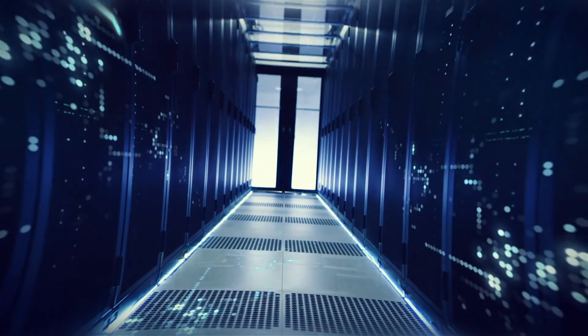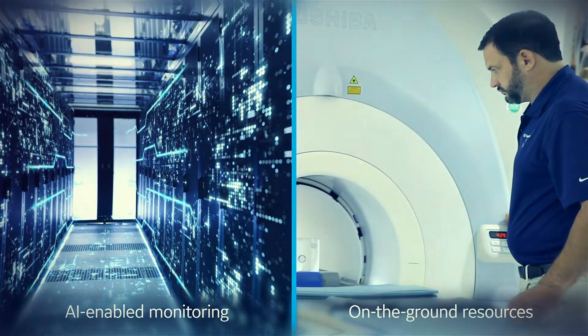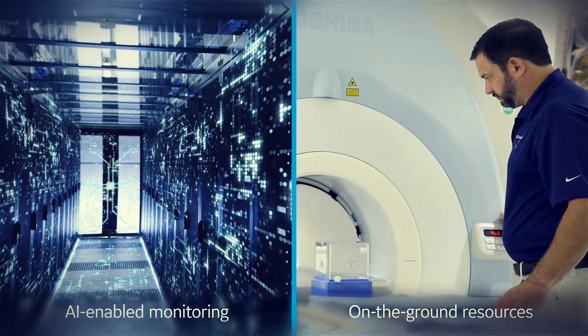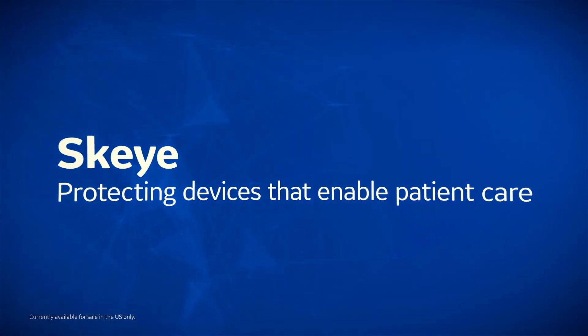It's that combination of centralized AI-enabled monitoring and on-the-ground resources that allows Sky to help ensure that your networked medical devices remain protected and available, when and where it matters most — in patient care. Sky: protecting devices that enable patient care.